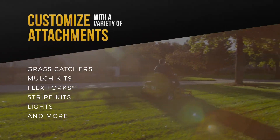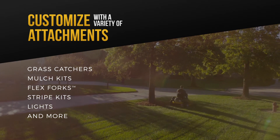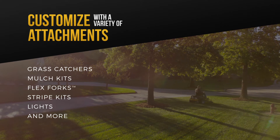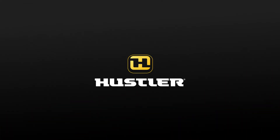Whichever residential mower you choose, you can customize it to your liking with attachments like grass catchers, mulch kits, flex forks, stripe kits, lights and more. Hustler Turf — quality tools designed to improve quality of life.